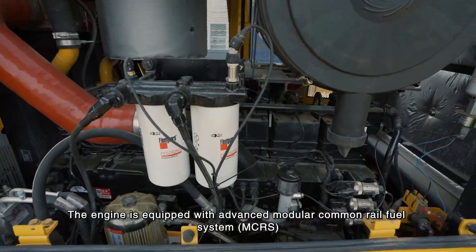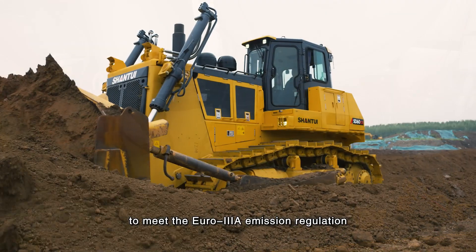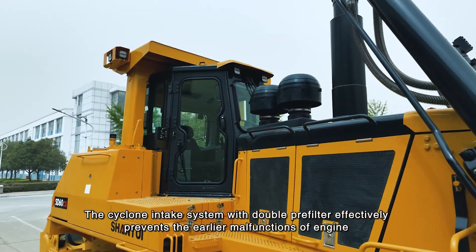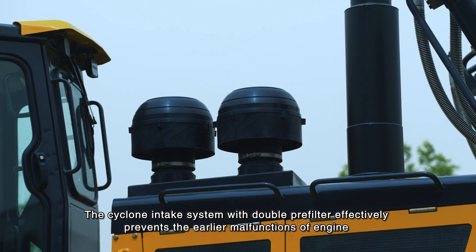The engine is equipped with an advanced modular common rail fuel system (MCRS) to meet the Euro 3A emission regulation. The Cyclone intake system with double pre-filter effectively prevents early malfunctions of the engine.